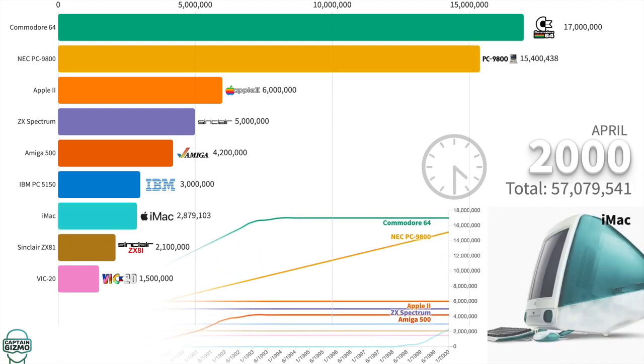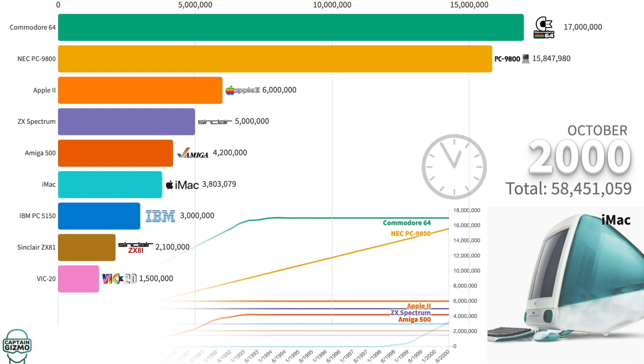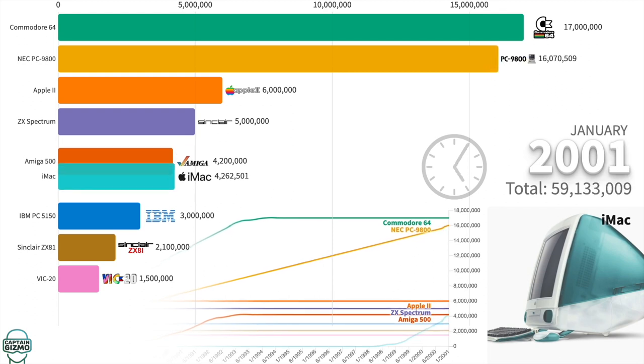The iMac was the beginning of a new era for Apple. It rescued the company from a series of flops and also ushered in a new design and marketing strategy.